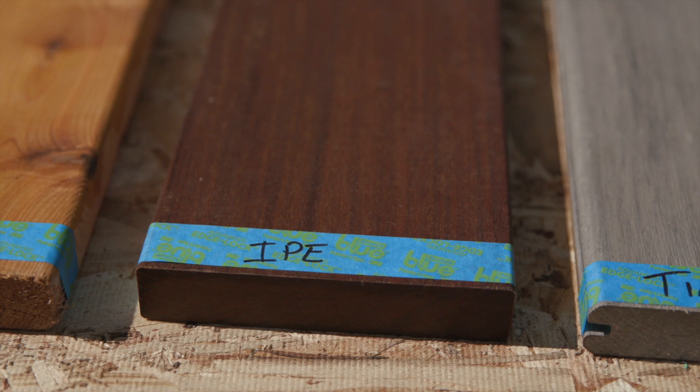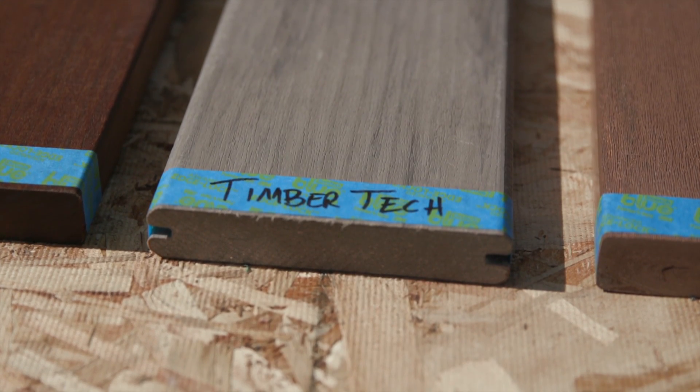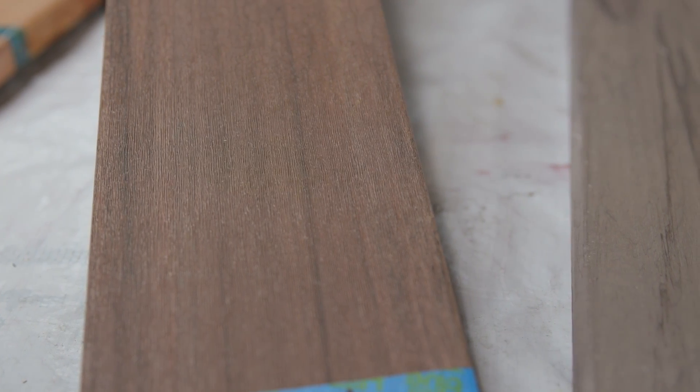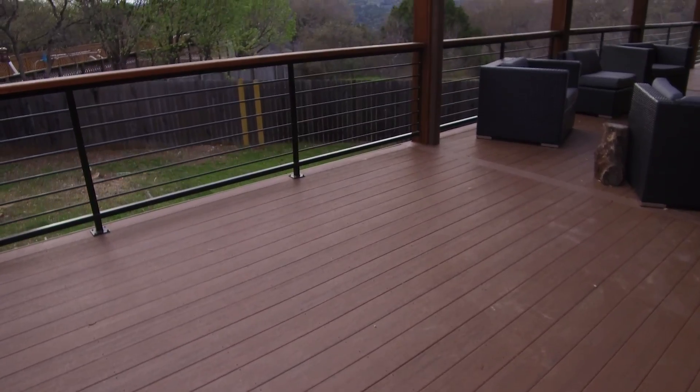The four different types are cedar, which is a softwood; IPE, which is a Brazilian hardwood decking; TimberTech, which is a capped composite; and Azek, which is 100% PVC decking. Now all of these products are great and we sell all of them at Timbertown, but let's see how they did.